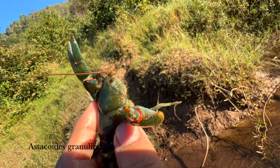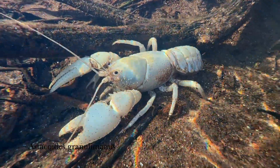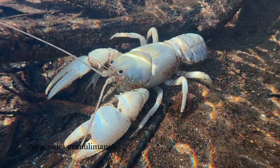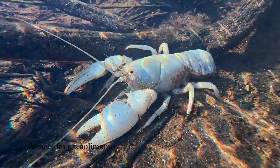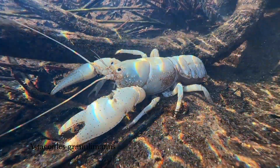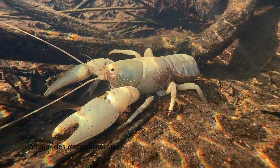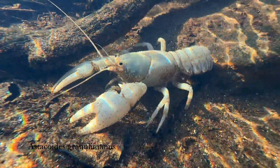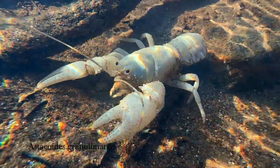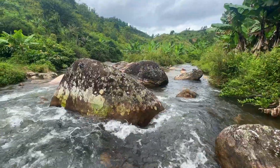We also found something I think is one in a million — a white Astacoides granulimanus. I have never seen a white one before and it has never been photographed. I believe these are the first videos of Astacoides in their natural habitat. I have only seen or found around three white crayfish in all my years of crayfish work, so this find was truly exceptional.